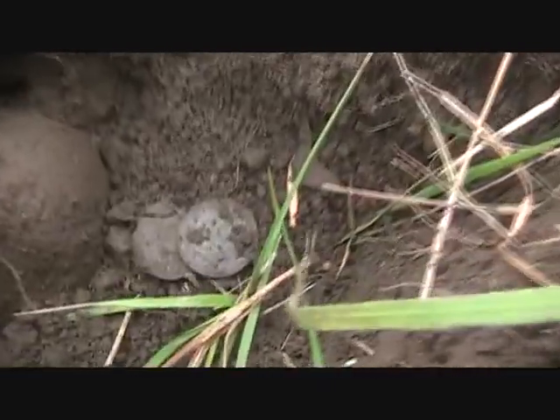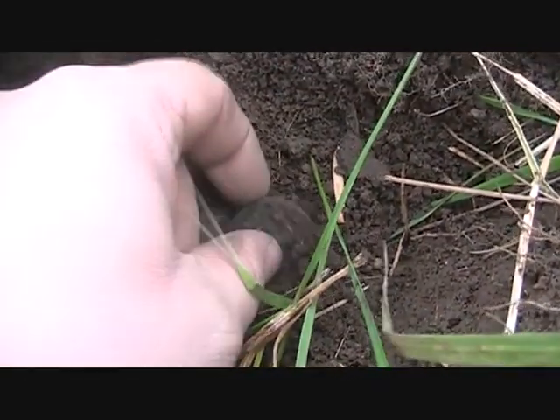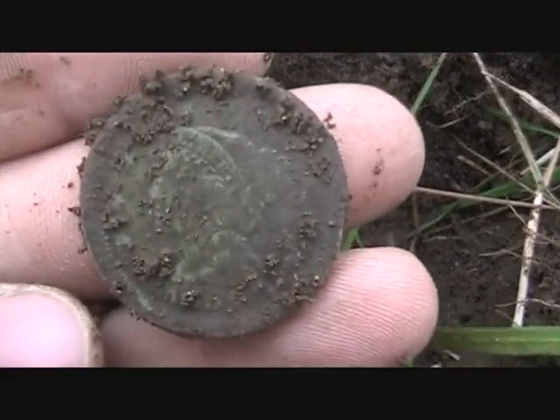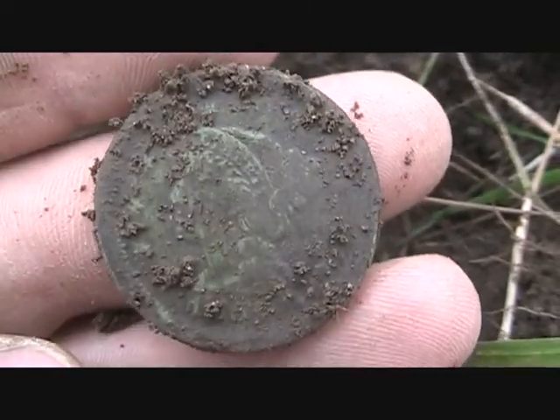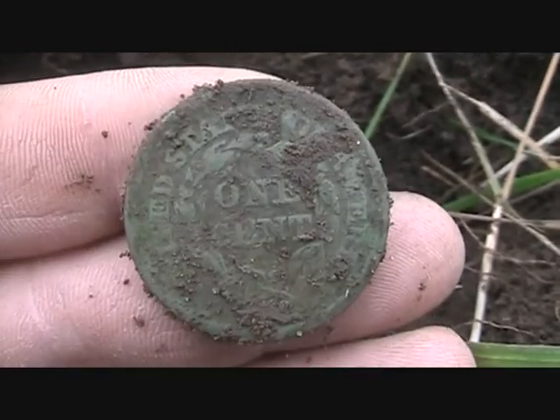I've got a good signal down here. I got a copper — and it's a large cent. Looks to be in really good condition.